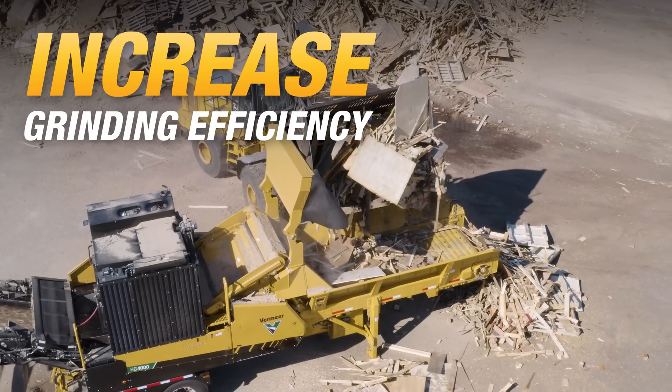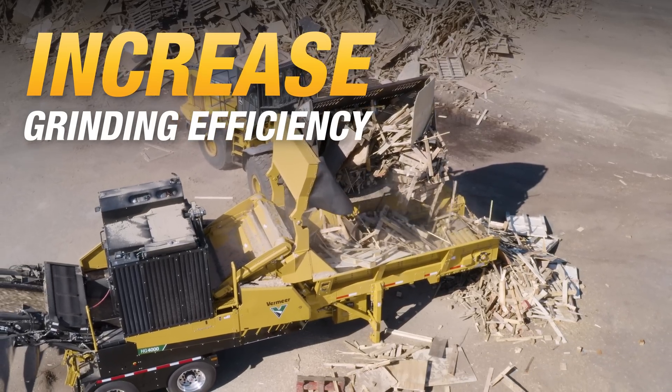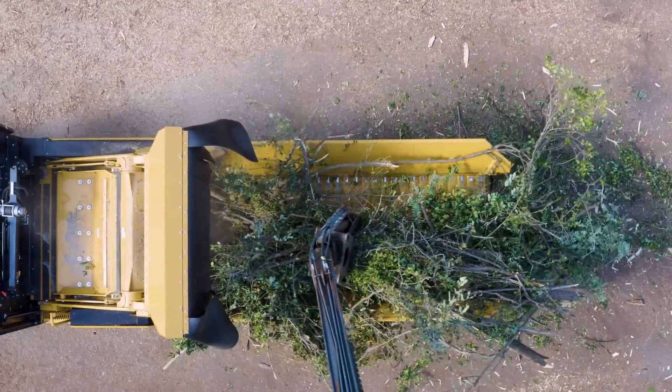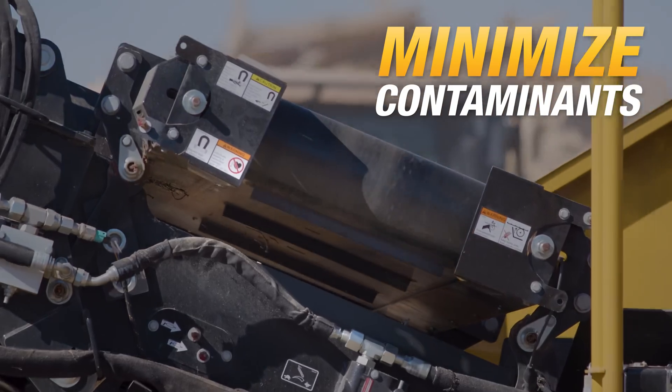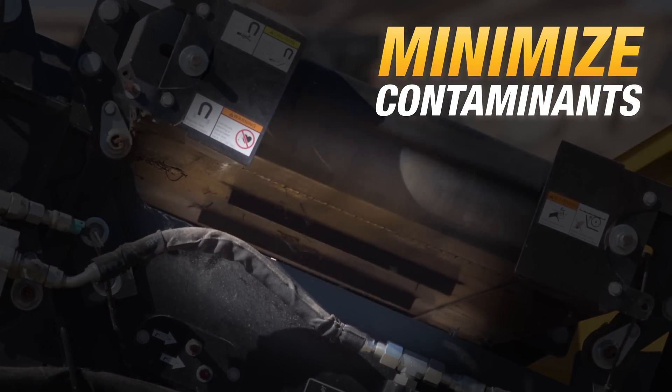Infeed table sidewalls offer you optimized visibility. Seeing the material in the infeed helps minimize the need to interact directly with the material. The optional cross-band magnet helps limit contaminants in your end product.